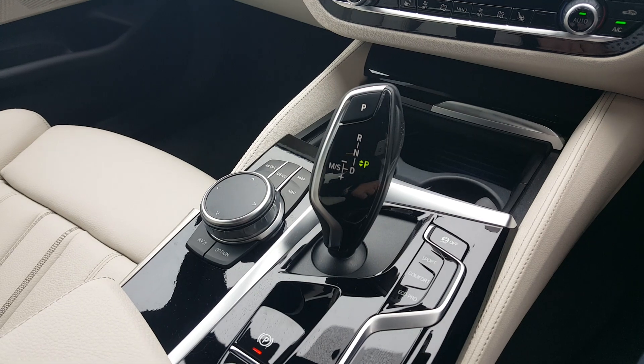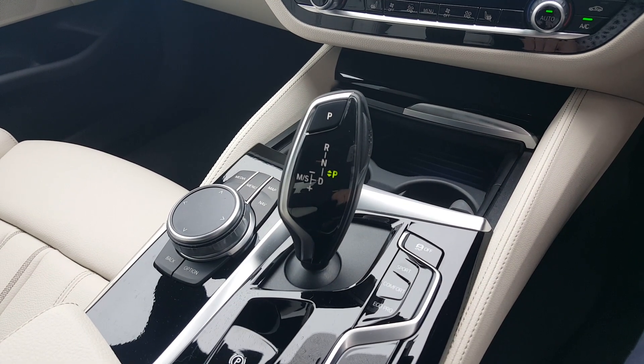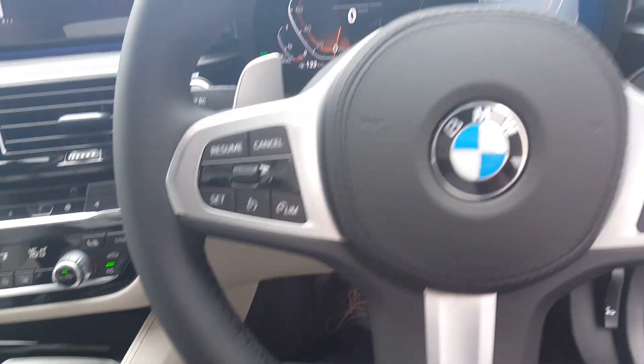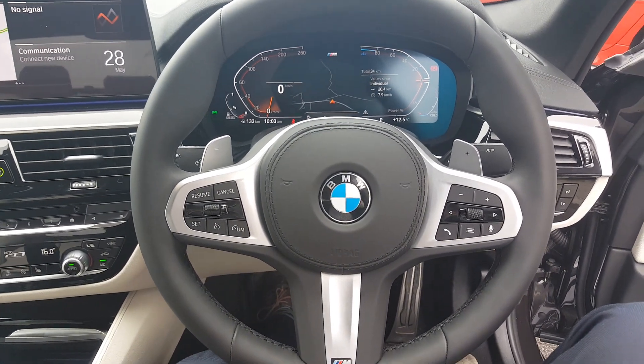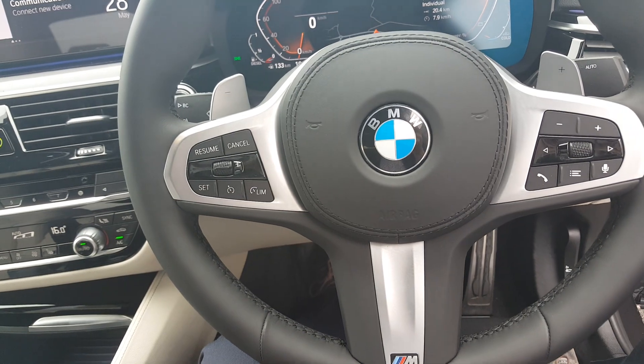Continuing on, we have the 8-speed automatic gearbox as standard with driving functions of Sport, Comfort and Eco Pro — really making this the ultimate driving machine, something you need to get behind the wheel to truly appreciate. The M Sport steering wheel features cruise control functions on the left, push-to-talk functions on the right, and gear shift paddle options.